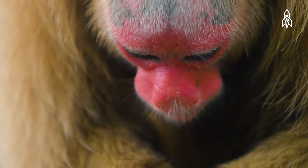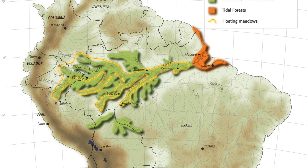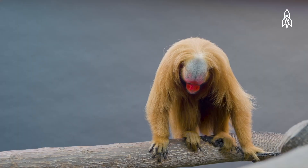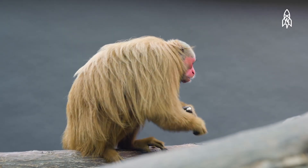With a bushy tail and characteristic red face, uakaris spend their days in seasonal floodplains known as a varzea. This makes it difficult for researchers to find them and answer even the most basic questions, including where exactly the species is.